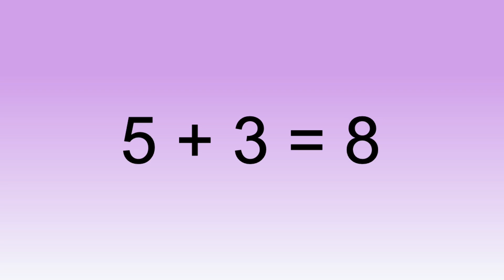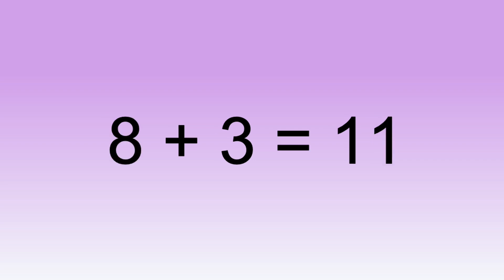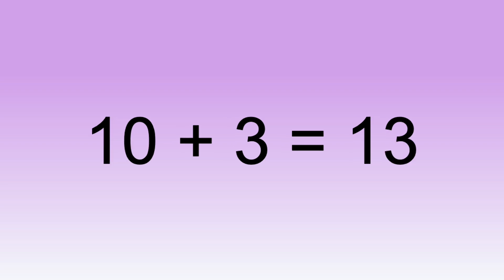Five plus three equals eight. Six plus three equals nine. Seven plus three equals ten. Eight plus three equals eleven. Nine plus three equals twelve. Ten plus three equals thirteen.